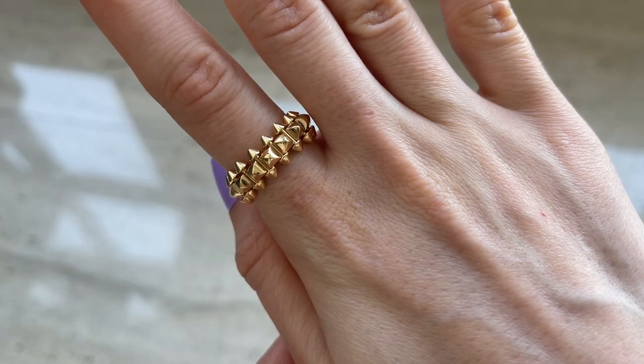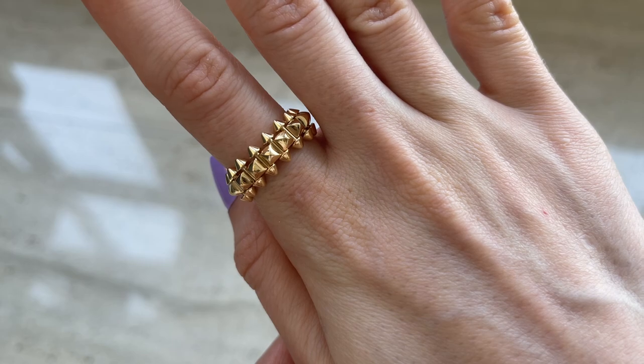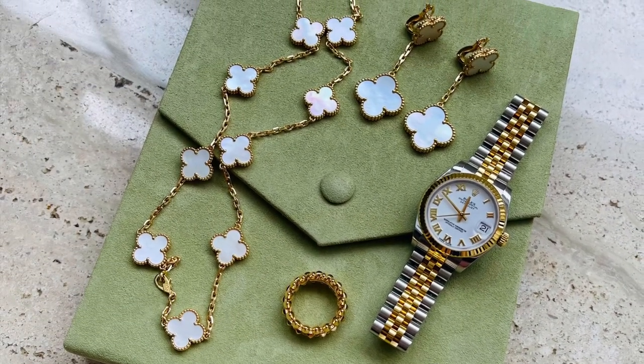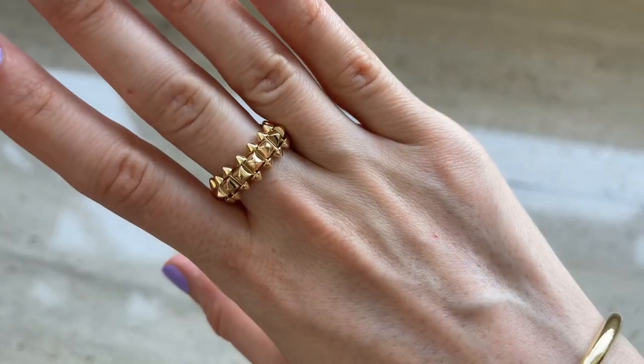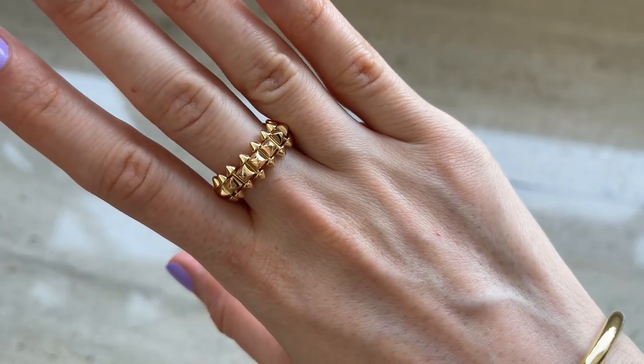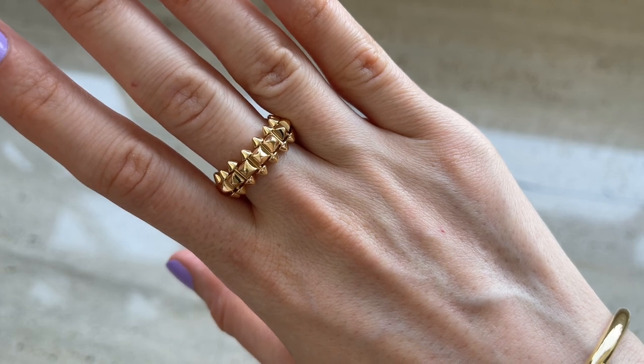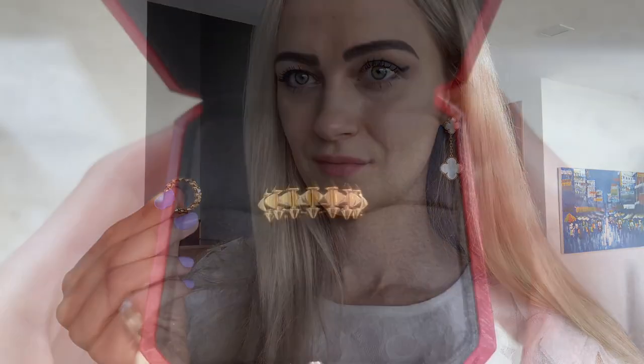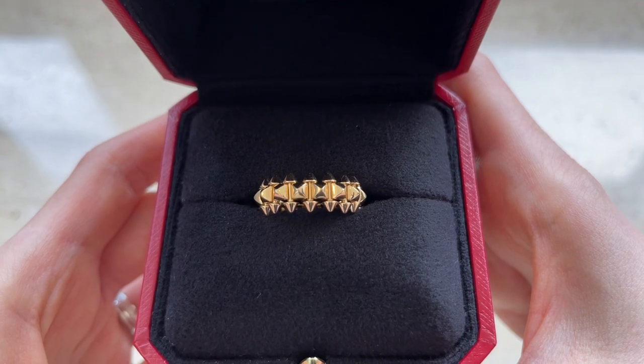I really like the fact that this ring goes with most of my jewelry — especially with big earrings. I have some big rings in my collection and they don't always work with big earrings, but this ring is perfect. It goes with everything, and that's the reason I've been wearing it so much.